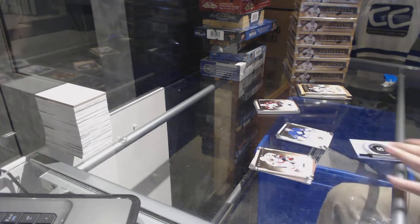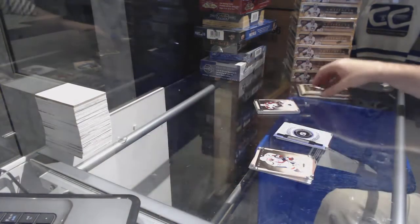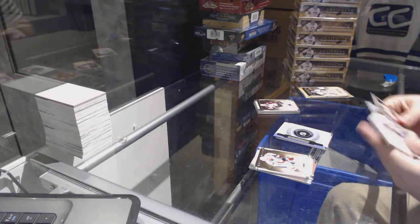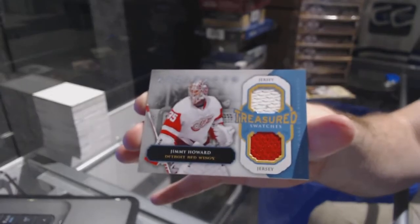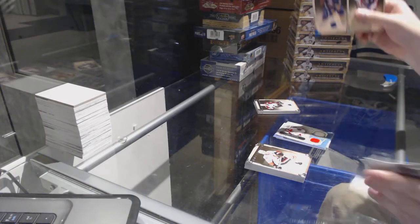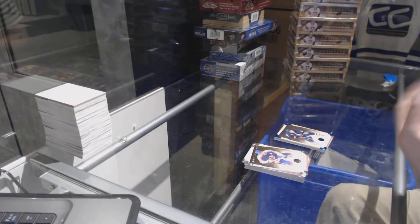We have a Wild Card, number 240, if someone wants to look that one up. For the Red Wings, treasured swatches, Jimmy Howard. And a Luke Adam, number 85 for the Buffalo Sabres.